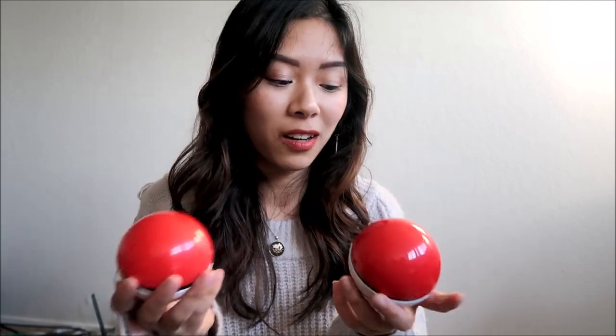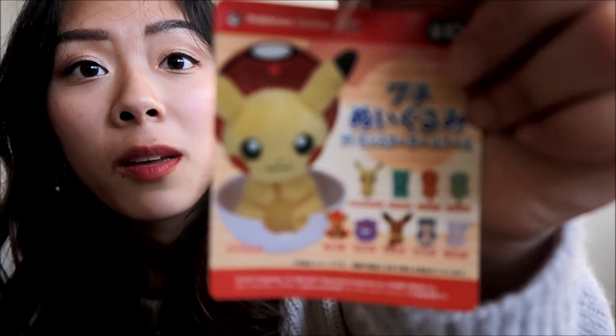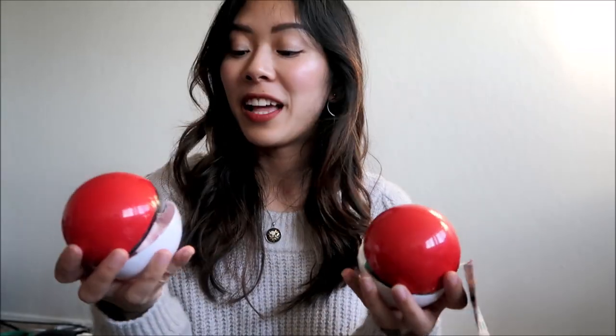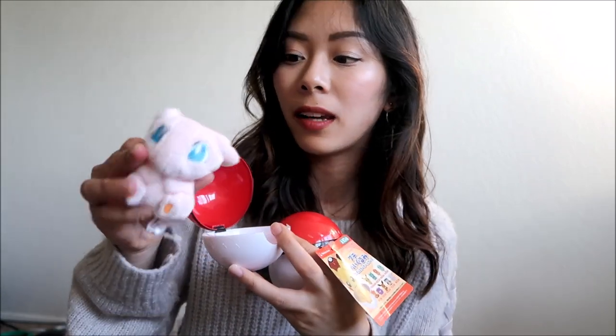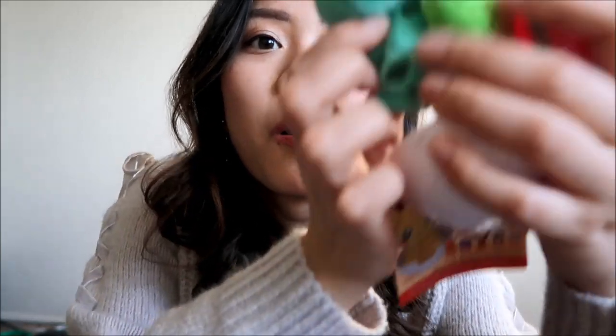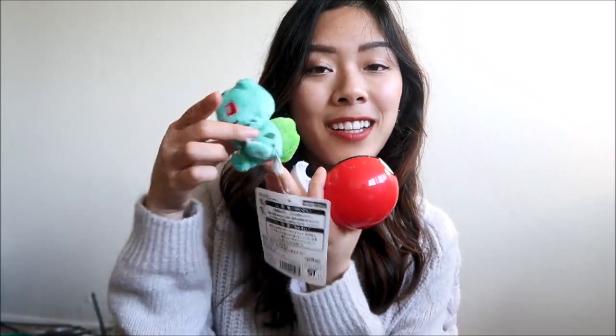We got these mystery Poke Balls. Basically you don't know what's inside when you buy them. They give you an idea of which ones you can get, but they were closed when we got them. We got two of them. In one we got Mew — it's super cute and super small, not a keychain, but cute to have on your desk. You could make it a keychain by adding a chain if you wanted. The other one we got Bulbasaur. Interestingly, Bulbasaur's head is facing downwards, so I guess he's supposed to sit up instead of crawl.